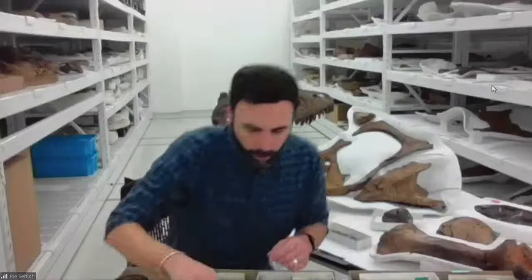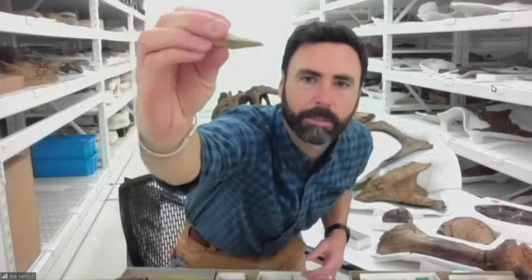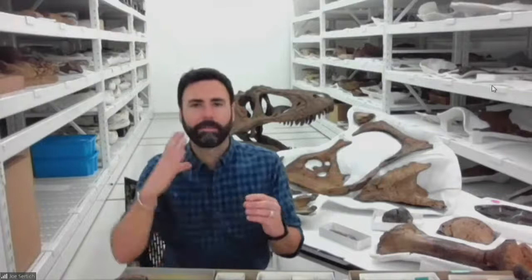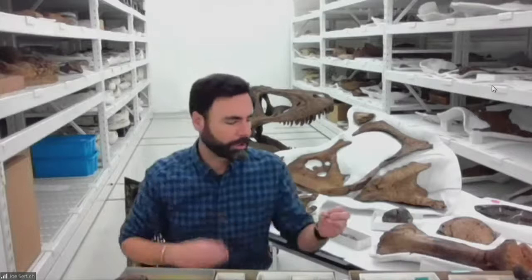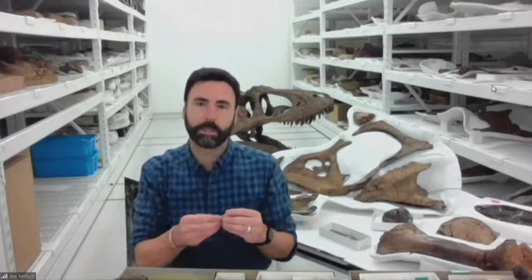Here's another claw — the toe claw of an ornithomimosaur dinosaur, an ostrich mimic dinosaur. We don't really know for sure what they ate. They don't have the big sharp teeth you see in raptor dinosaurs or T-Rex; they have a much more slender mouth, so they might have been omnivorous or more generalist. Some of the first fossils of this type of dinosaur were found right here in the Denver metro area — the very first ornithomimosaur called Ornithomimus was found just south of Denver in Lakewood.